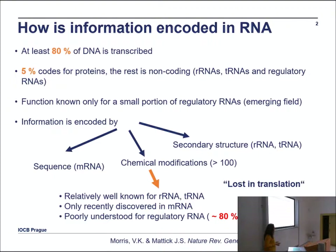When you isolate total RNA from a cell, 90% or maybe 95% of the material you get is actually ribosomal RNA and tRNA. So it is quite easy to find something there. RNA modifications were only recently discovered in mRNA, and they are very poorly understood for regulatory RNA, which accounts for about 80% of what is transcribed.